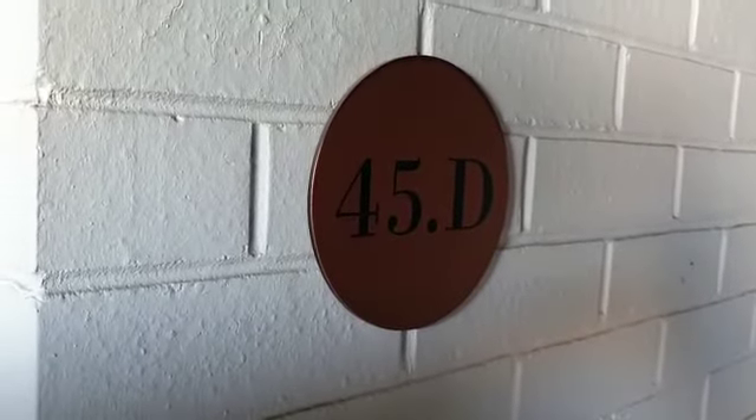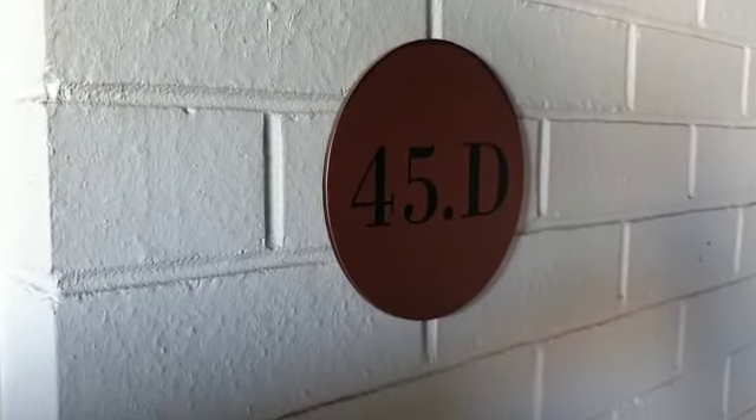Hi there and welcome to D45-356 George Street in Waterloo. Let me show you around.